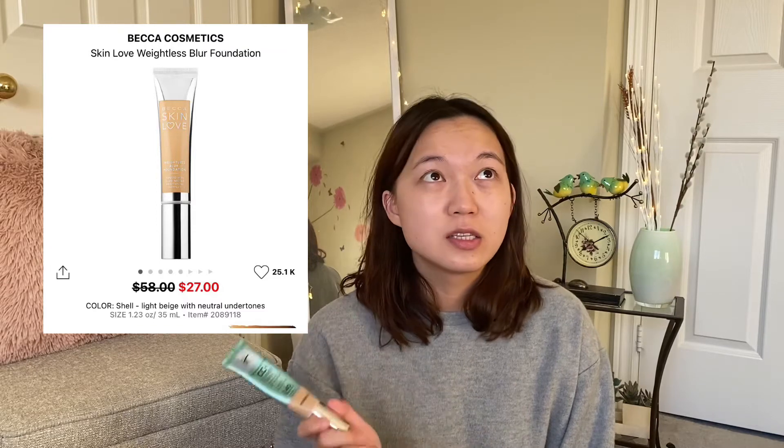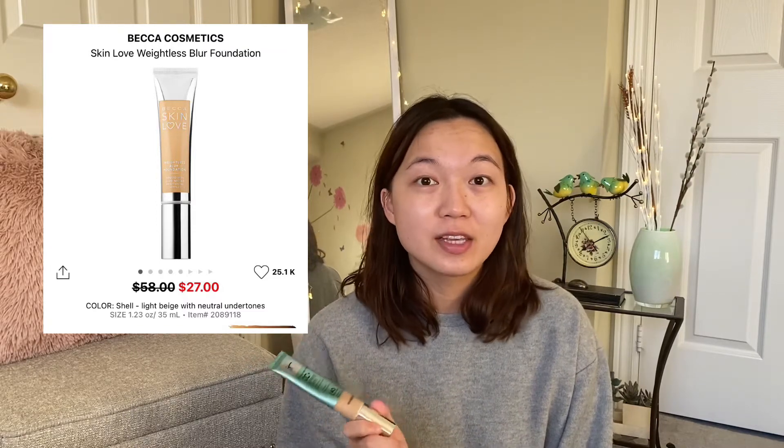The most recent foundation I got was the Becca skin-loving foundation, and that one was so bad — even though it was on sale, I could not keep it because it was a waste of money. So I went back, returned it, and got this one instead.